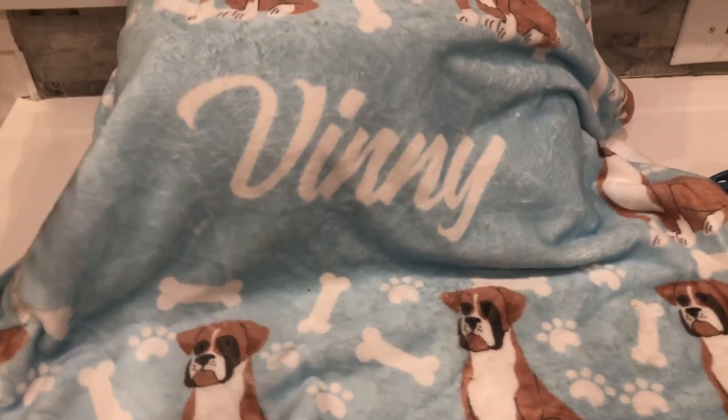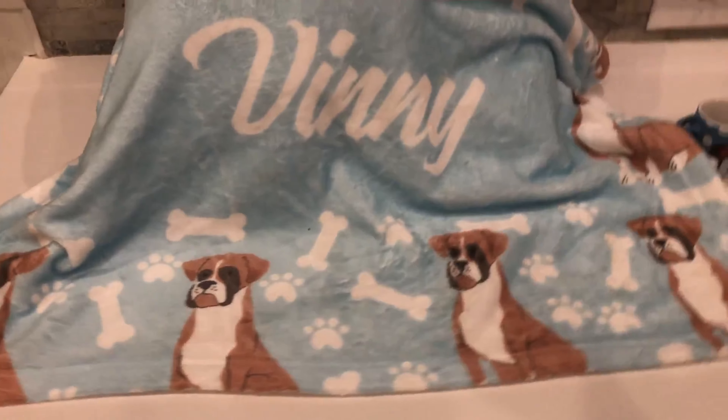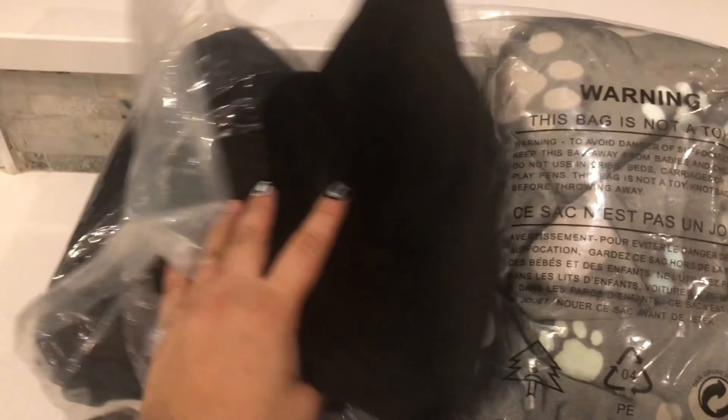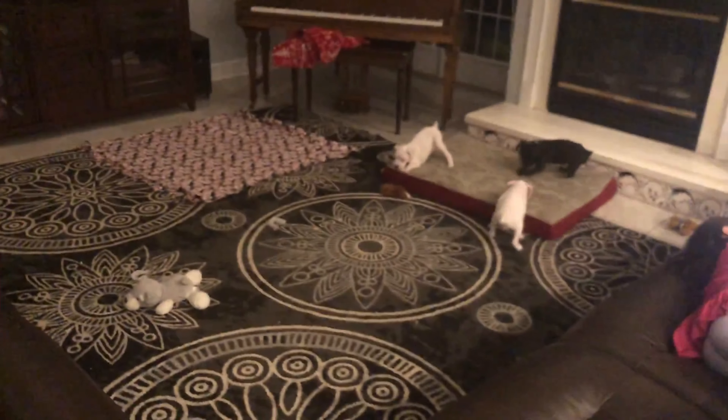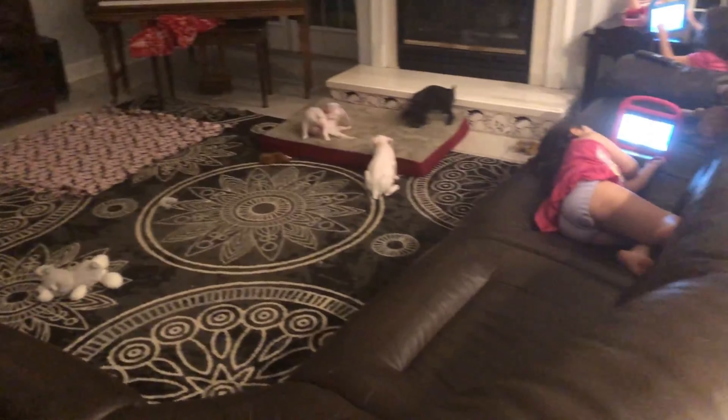So they can all lay down on the blankets. This is Vini's blanket — as you can see, the owner sent us this beautiful boxer blanket, which is really cute. We have more: we're using Vini's blanket, the blanket on the floor, and the other pink blanket right there. So everybody's going to lay down on the blanket — all the puppies, the mom, the dad, everybody.